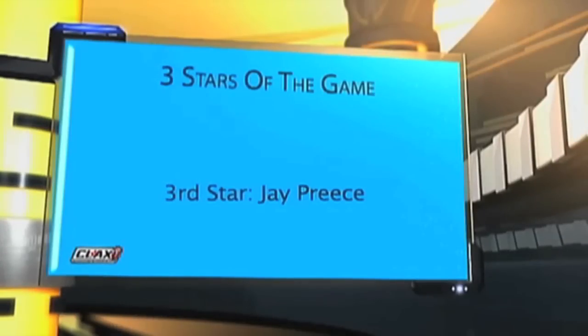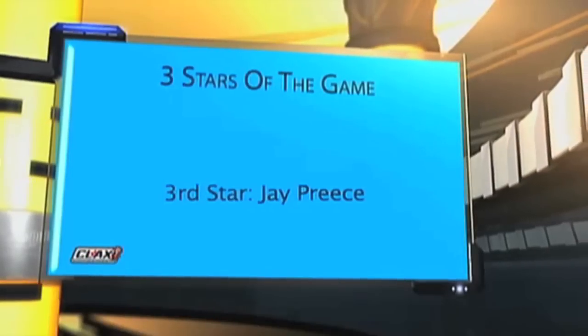Here are our three stars of the game. We put a goaltender on the list because we had to — the human highlight reel, Jay Preece. You can't argue with Jay Preece at all. A few highlight reel stops there. I think he really held the Cyclops into the game for the first three quarters. They got themselves in a bit of penalty trouble — remember there were two men down — and when he made that spectacular save, he was their best penalty killer.